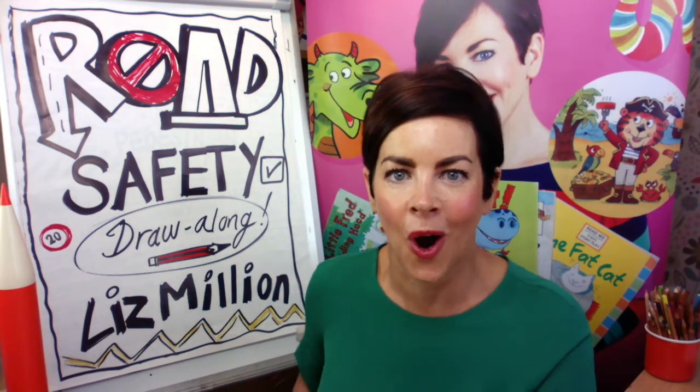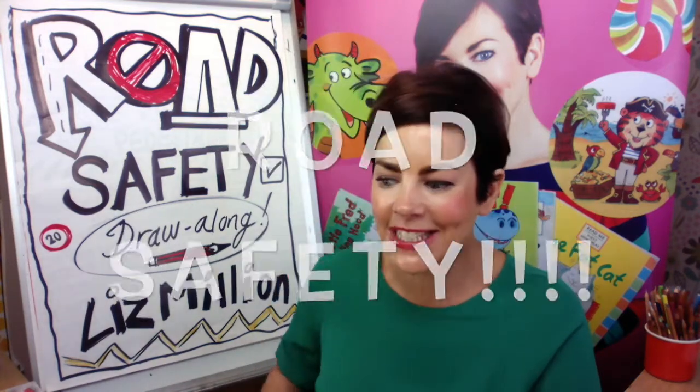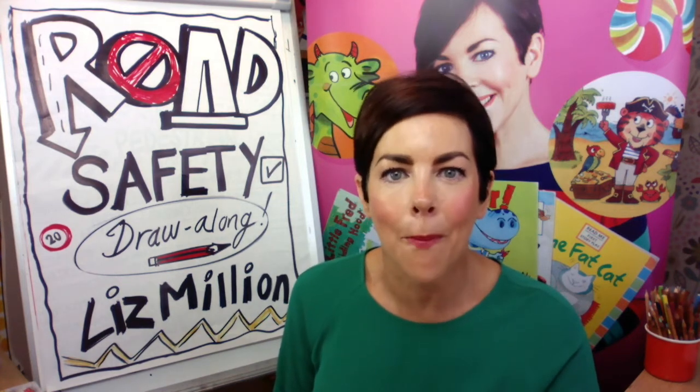Today we are going to be looking at the very serious issue of road safety. Now road safety does not sound a very exciting topic but it is a very interesting one, and it's up to us illustrators to make it interesting, eye-catching, and also memorable.